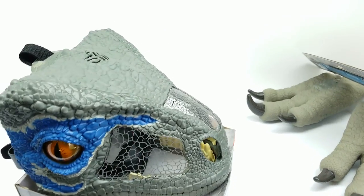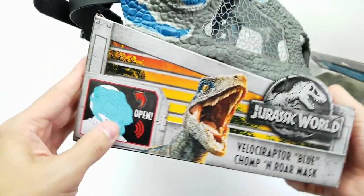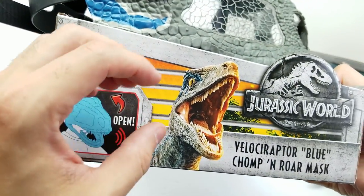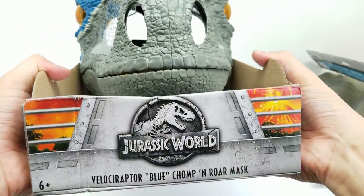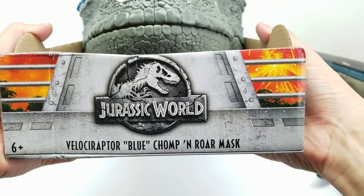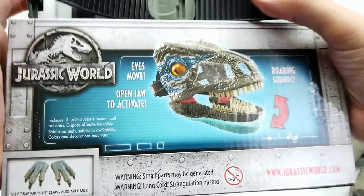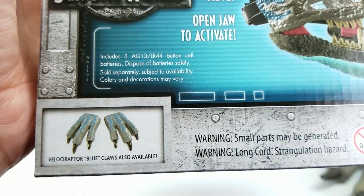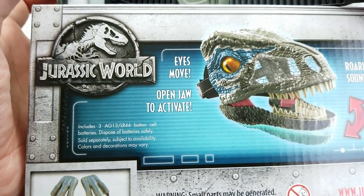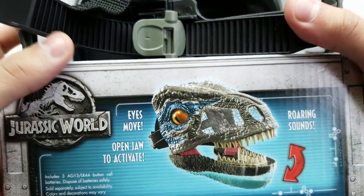First let's take a look at this mask. It has a chin strap inside and a strap to go around your head, so you actually put it on your face. When you open your jaw, it does this. It's the Velociraptor Blue Chomp and Roar Mask by Mattel. The box says eyes move and open jaw to activate roaring sounds. It also lets you know that Velociraptor Blue Claws are also available, which we already have. It includes three batteries, so this has everything we need — we don't need to get batteries.